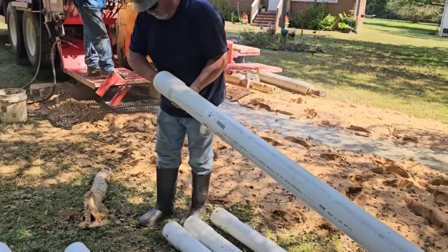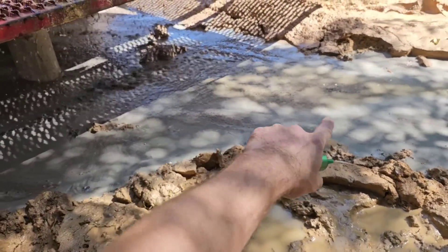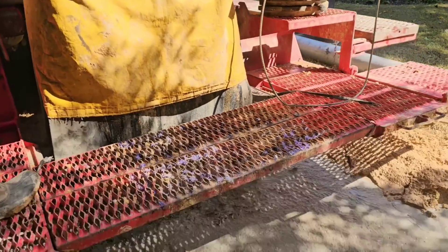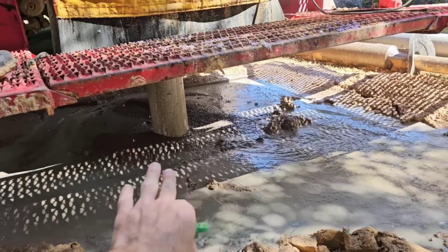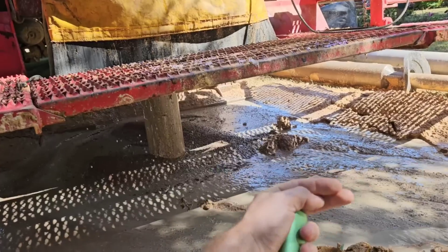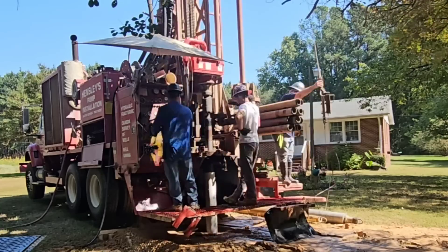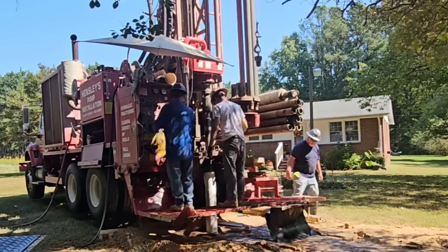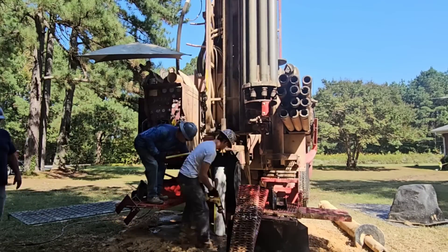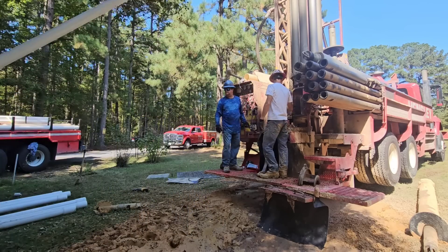Amazingly, at 185 feet we finally encountered granite rocks — you can notice the color change to a grayish color, which is good. Might be more water right there — caught it on camera. Normally when it stops blowing like that, it's because the air we're injecting is blowing out into the aquifer. Then we get below it and all of that air comes rushing back up out of the hole with the water.